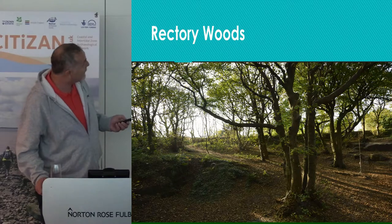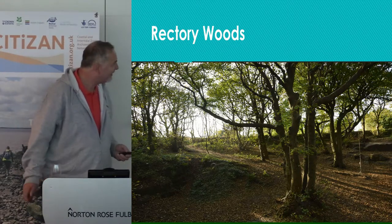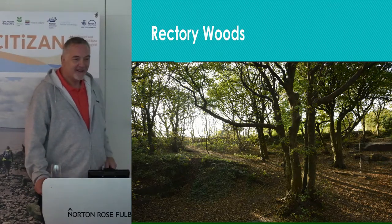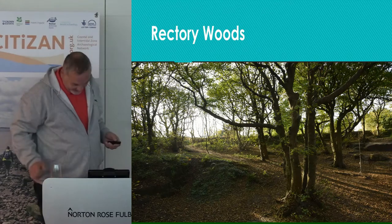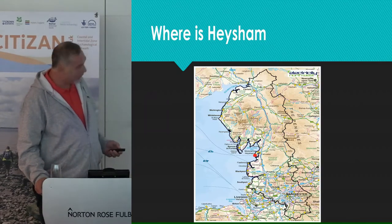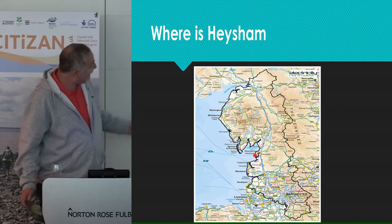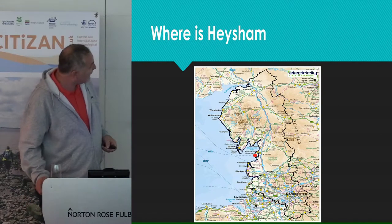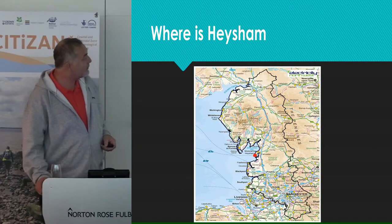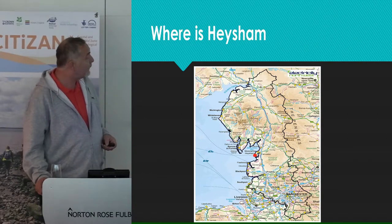It's a lovely view out over the Irish Sea. For those of you who don't know where Heysham is — and I obviously don't know where the North Sea is — it's that little red dot there. It's on the northwest coast on the edge of Morecambe Bay, between the larger towns to the north of Morecambe and to the south of Fleetwood.